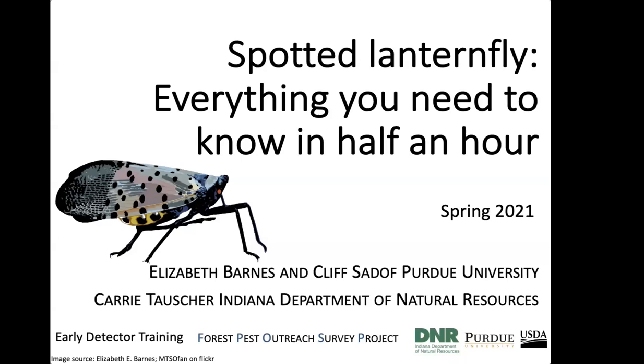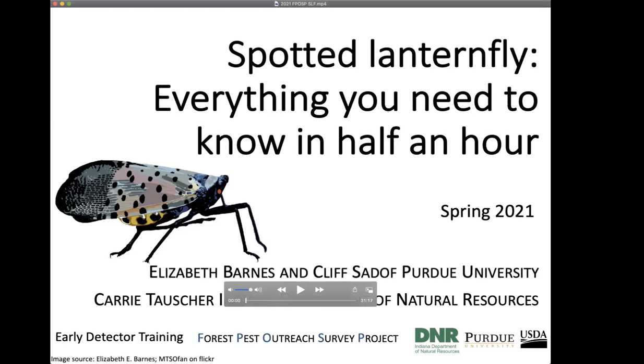Elizabeth is the exotic forest pest educator in the Department of Entomology at Purdue University. She received her doctorate in ecology from the University of Denver, where she specialized in plant-insect interactions and studied tent caterpillars and fall webworms. She also currently works on science communications and invasive species outreach at Purdue. We welcome your comments and questions today, so please feel free to type them in the chat pod or the Q&A pod. Elizabeth will be answering them right after this presentation.